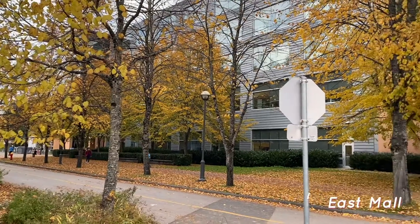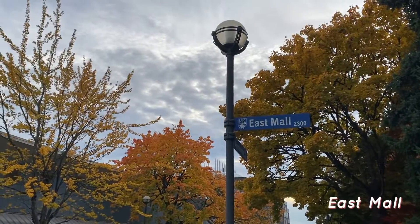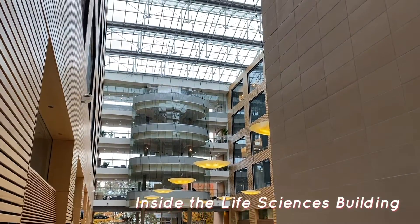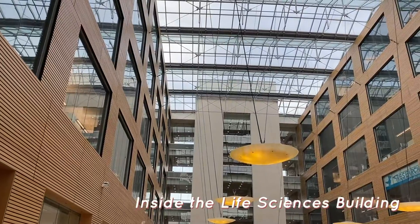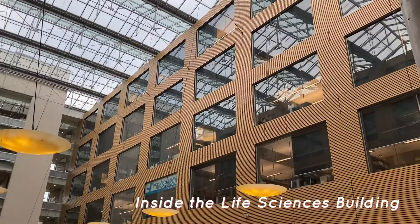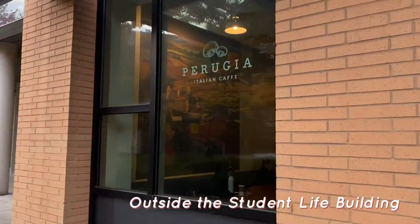Next we have my personal favorite, which not a lot of people study at or know about because it's kind of on the outskirts of campus — that's the Life Sciences building, which is kind of like the medical school building. I really like to study here because the ceilings are so high, so it feels really open. It's also across the street from a Starbucks, which is great if you want to get food.